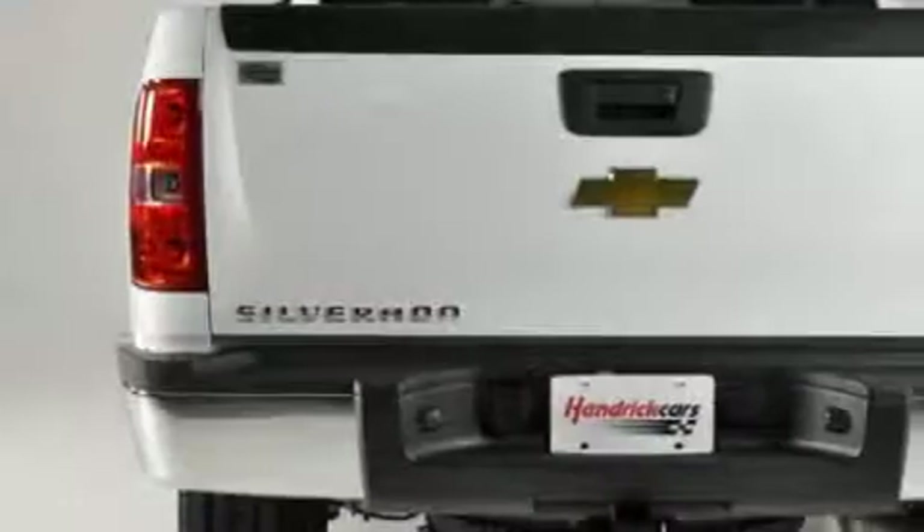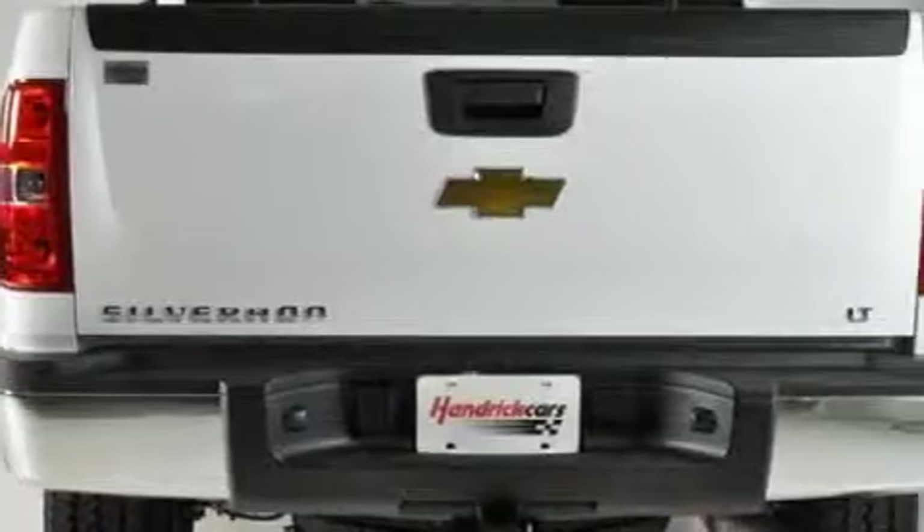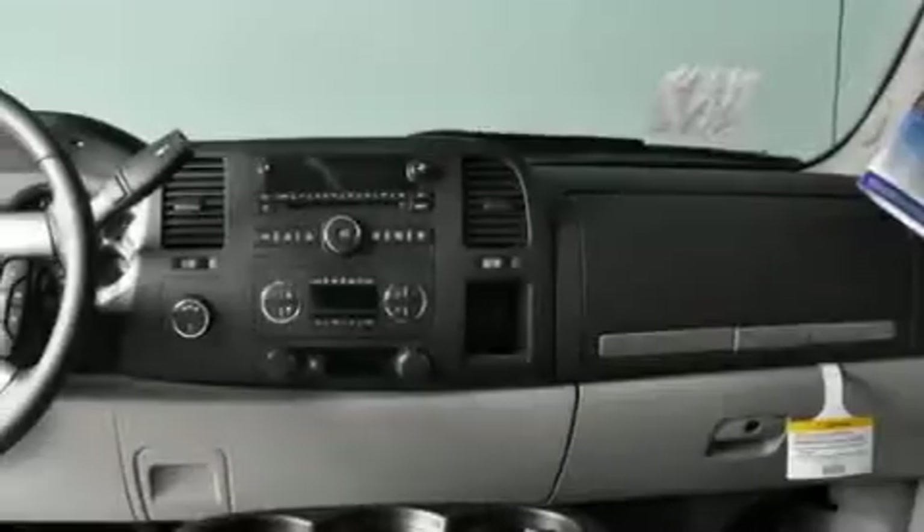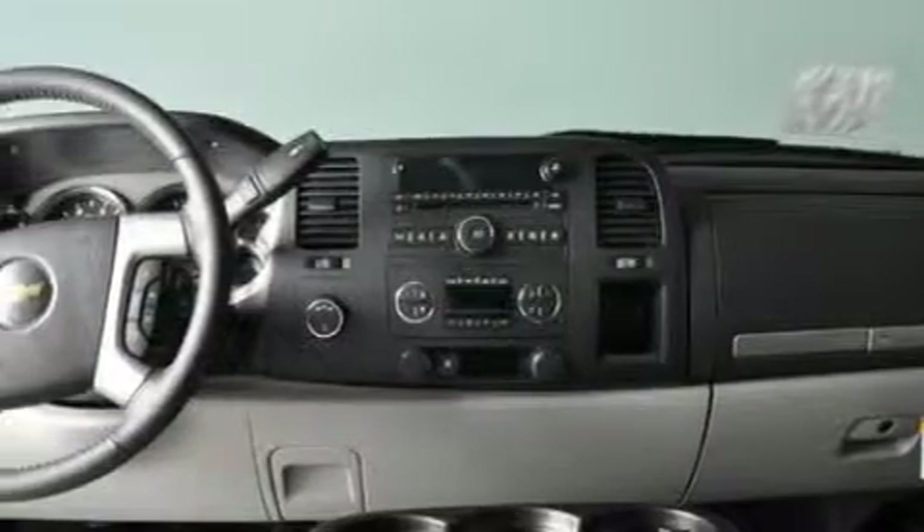The dependable eight-cylinder turbocharged engine, connected to a smooth-shifting automatic transmission, is forceful and direct. Call now to find out how you can own this breathtaking truck.